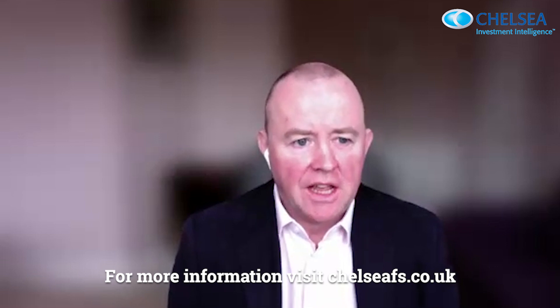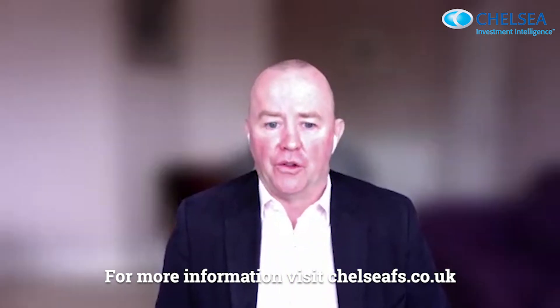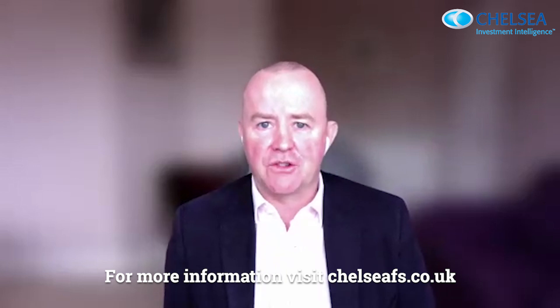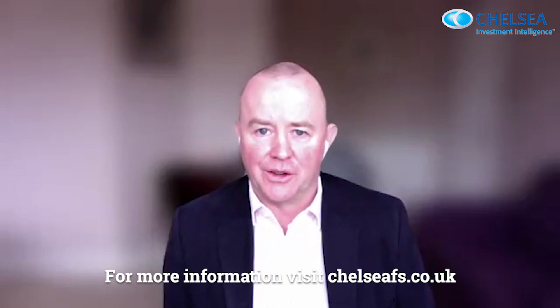Vince, thank you very much. For more information on the Cohen and Steers Diversified Real Asset Fund, please visit chelseafs.co.uk.